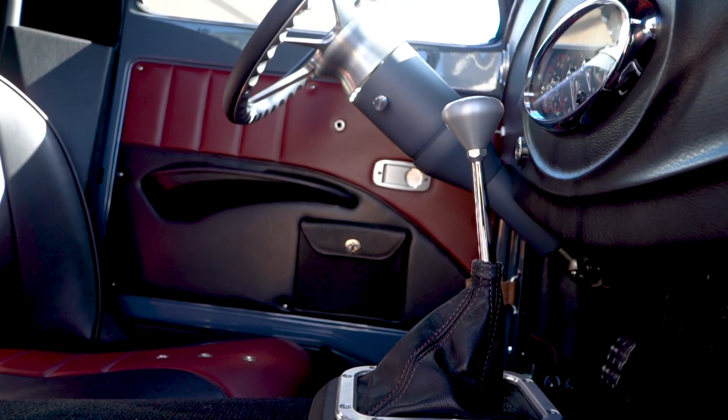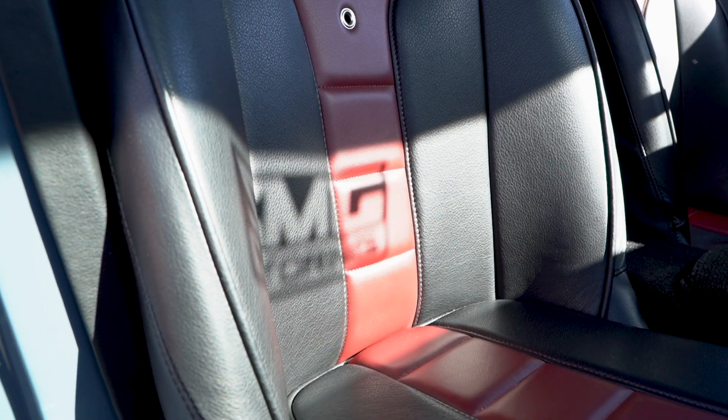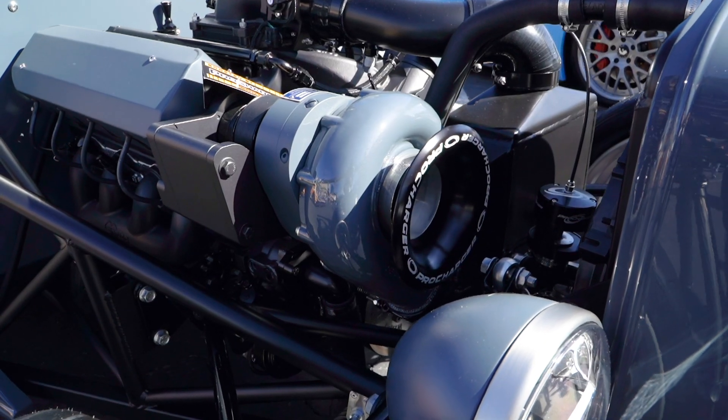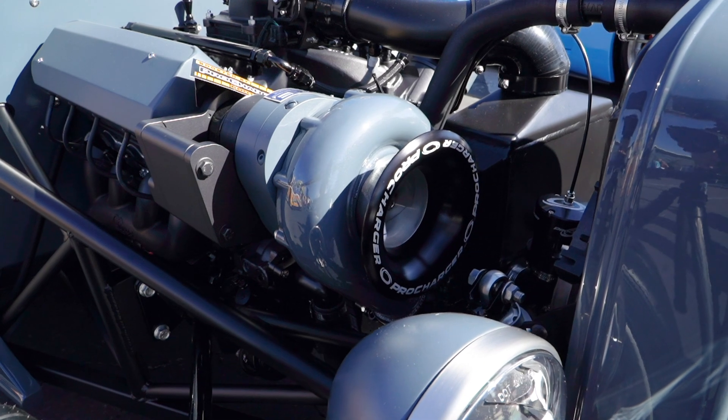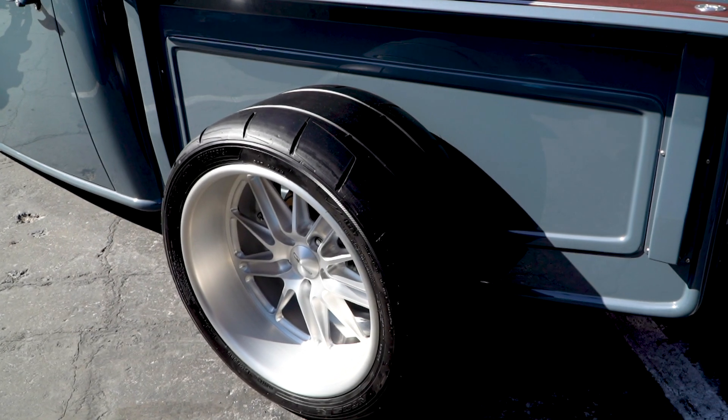Is there a part of this particular build that speaks more to you? Was there a little Freddie sprinkled in there somewhere? I'm a power guy. That ProCharger, listening to that whistle, making that noise, making that power — that's what it's all about. Especially with a chassis like this. The Factory 5 chassis is so killer; you wouldn't be able to put power to the thing if it wasn't for a killer design chassis, and it's all right here.